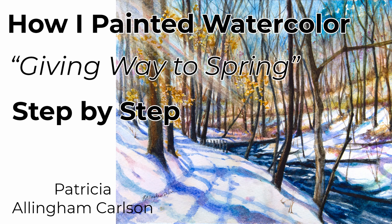Hi, I'm Patricia Allingham Carlson, and this is a demonstration of my painting Giving Way to Spring. This composition took place from a beautiful park walk at Lorimer Park in Abington, Pennsylvania. It was late winter, the temperature soared, and we decided to take a walk in the park. Even though the ground was snow covered, in the brilliant sunshine we ended up shedding our hats and gloves and opening our coats, just enjoying this beautiful walk very much.